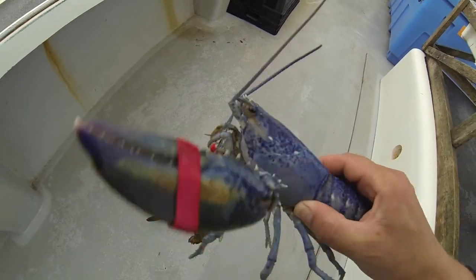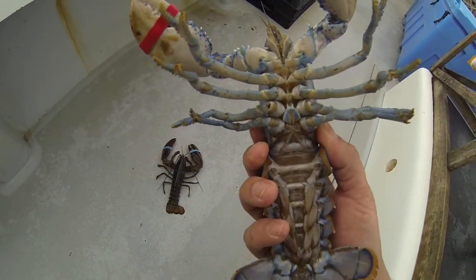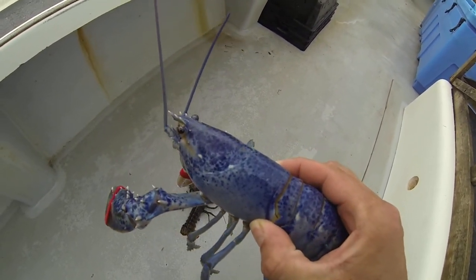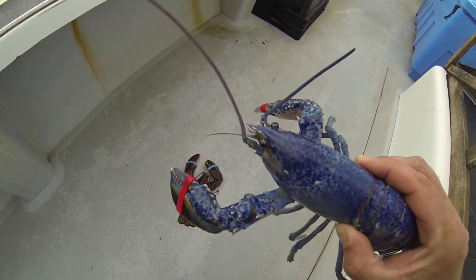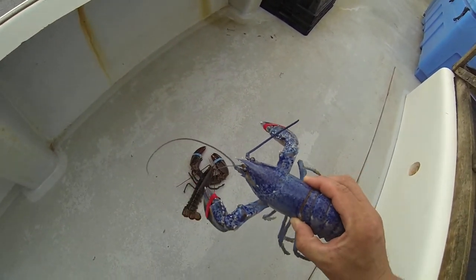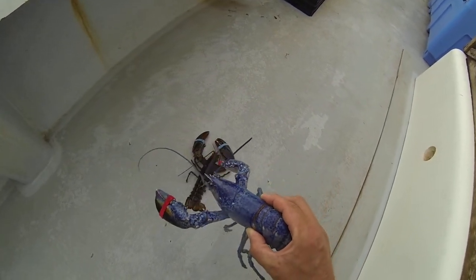Neat, eh? He's kind of whitish underneath. Female. He's a large canary — pretty near market size. When Bob pulled them out, at first glance he said he'll probably be a short or spawn or something, so we'll have to throw them back.